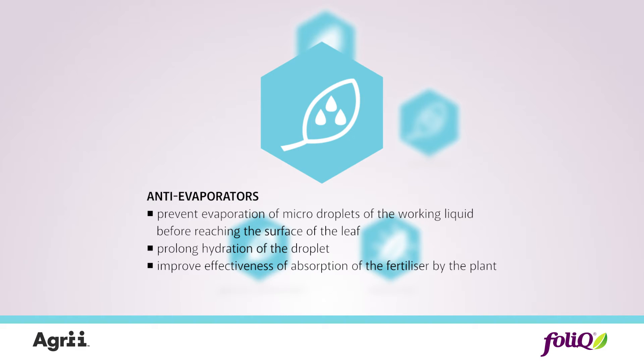Anti-evaporators prevent evaporation of micro droplets from the working liquid during spraying and prolong hydration on the leaves to aid more efficient absorption.